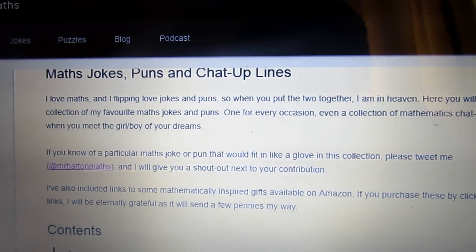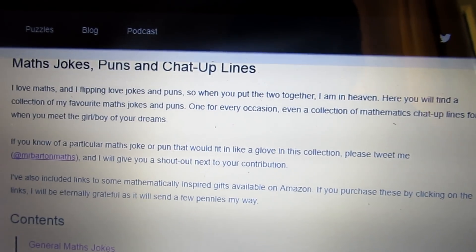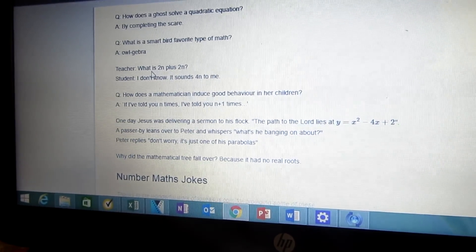I love maths and I flippin love jokes and puns, so when you put the two together I am in. What is 2n plus 2n? I don't know, it sounds foreign to me.